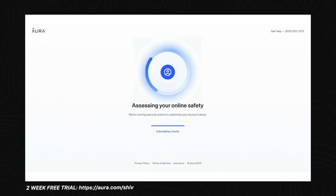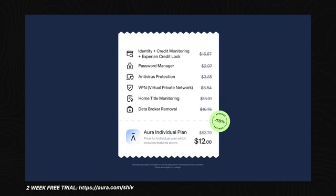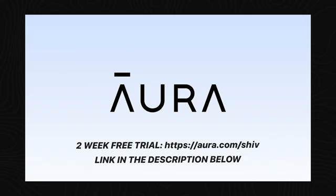It's really easy to set up, and best of all, I get everything at one affordable price. To try out Aura's features, you can go to aura.com/shiv to sign up for a two-week free trial, which is also linked in the description below.